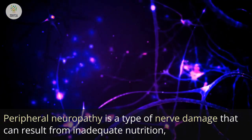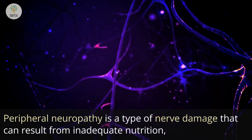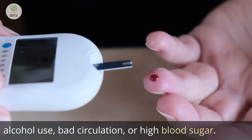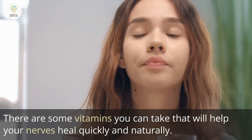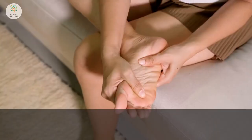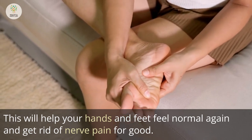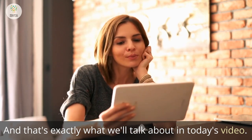Peripheral neuropathy is a type of nerve damage that can result from inadequate nutrition, alcohol use, bad circulation, or high blood sugar. There are some vitamins you can take that will help your nerves heal quickly and naturally, helping your hands and feet feel normal again and getting rid of nerve pain for good.